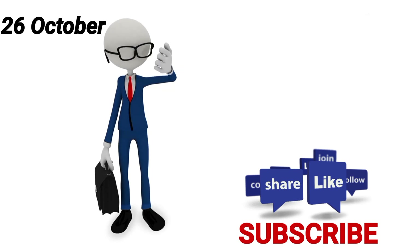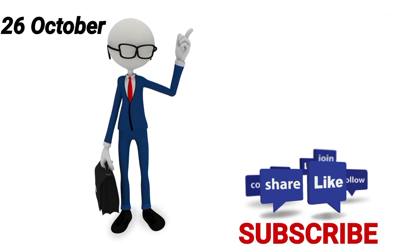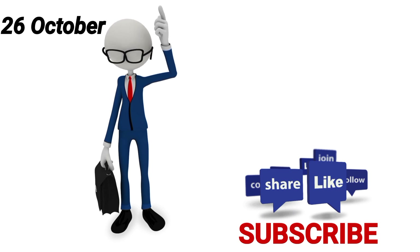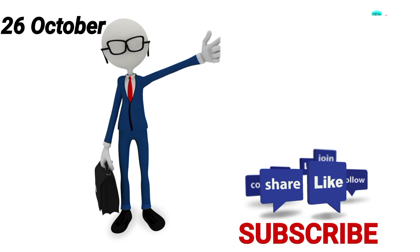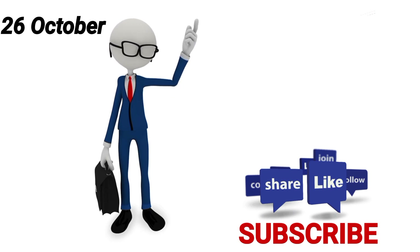Hey guys, welcome back to the channel. 26th October ki kuch picks hain, let's discuss them. Before we start the video, if you are new to the channel then don't forget to subscribe, and like, share, comment.